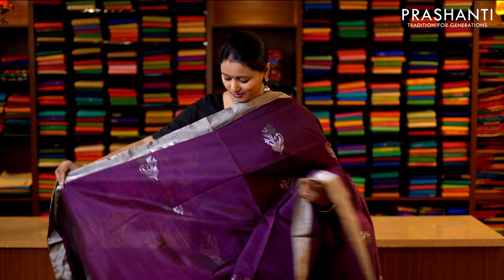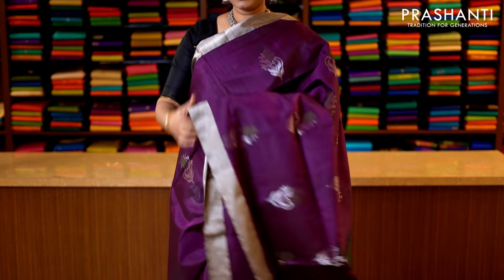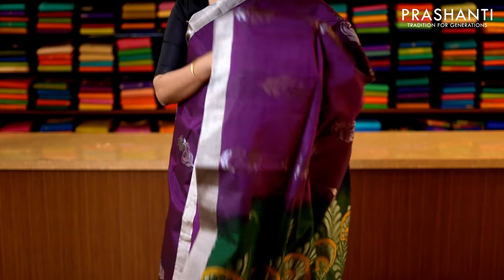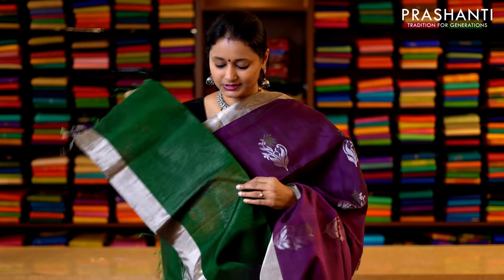Magenta and green with silver zari woven borders on both sides of the saree. The body has got zari woven buttas in silver zari running throughout the saree in floral pattern, with a beautiful rich pallu — that's the pallu — and this has got a green blouse. Priced at 3950.